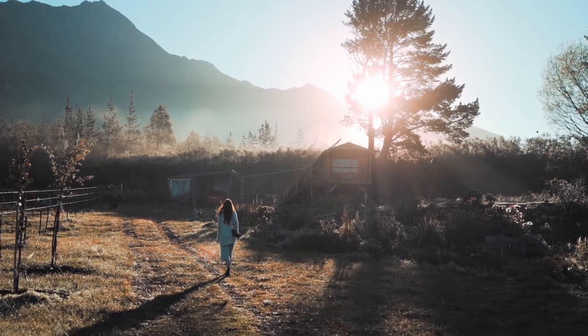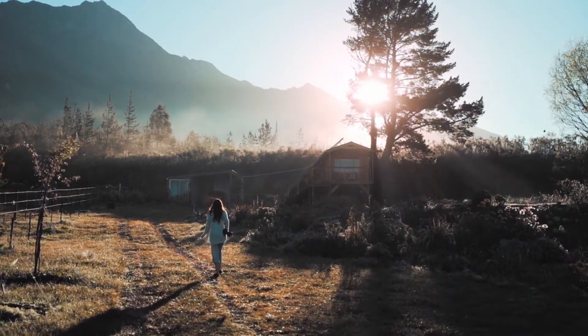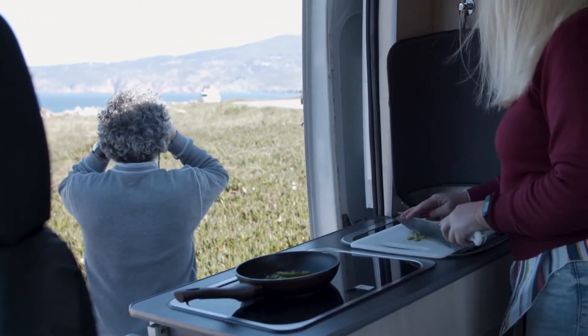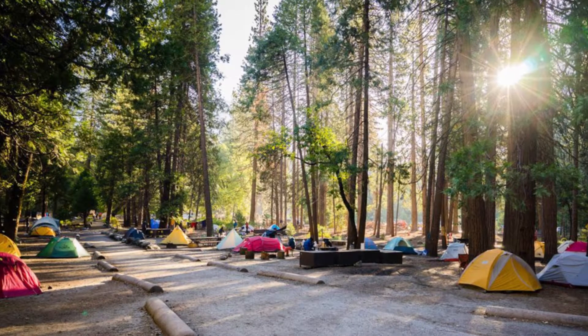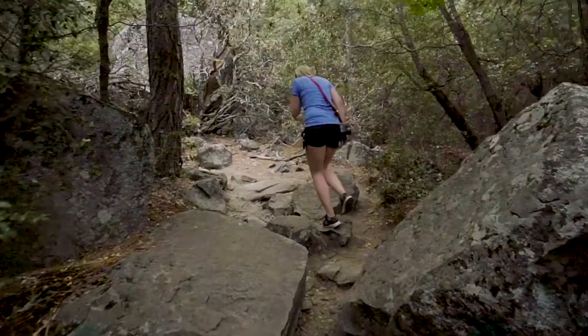Within Yosemite National Park, you may not sleep in your car or RV except in a campsite that you are registered to stay in, except at Camp 4, where sleeping in cars is not allowed because it's a walk-in campground.